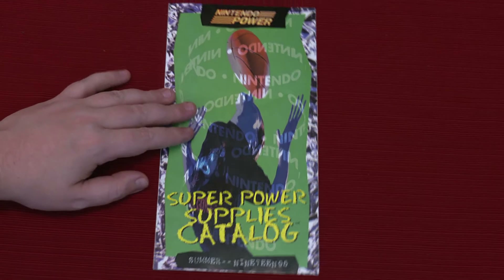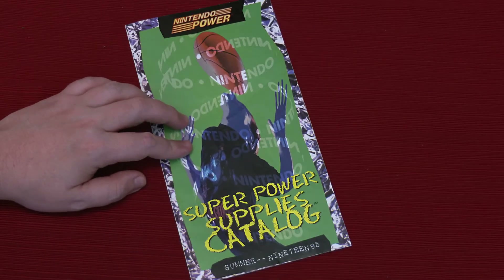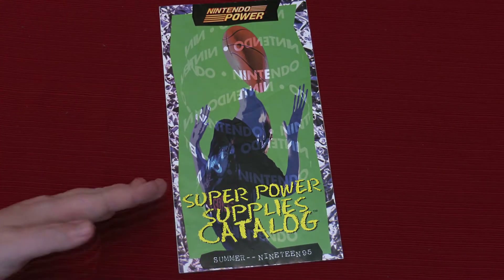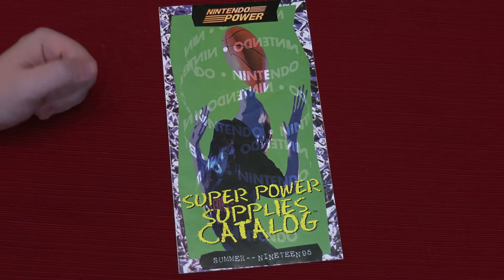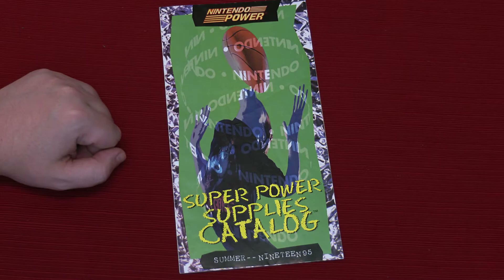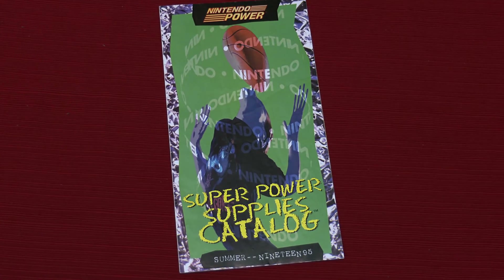I could have been so much better. Anyway, that's that — that's the summer 1995 Nintendo Power Super Power Supplies catalog from Nintendo Power. It kind of looks like a brochure in your school hallway that tells you about STDs. Well, cool, that was really cool Matt. Thanks for showing it. This is a show and tell. Hidden machine. Hidden machine. End it before I say something stupid. Bye.